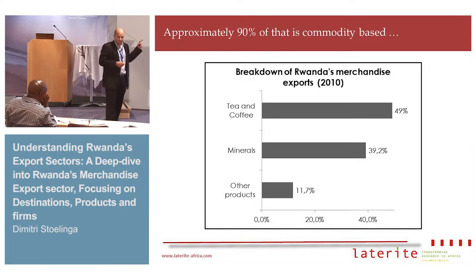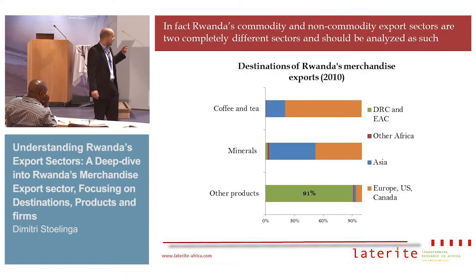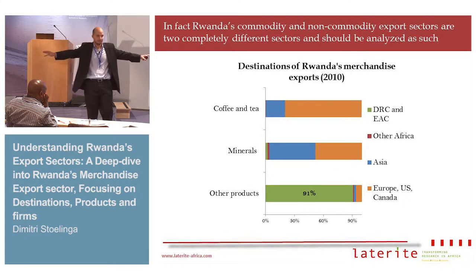These 5% are divided into two big broad groups. One is commodity exports — tea, coffee, and minerals — which accounts for 90% of those merchandise exports. The remaining 10-11% is other products and manufactured product exports. So you should think about these two export sectors as completely distinct things — they're two different animals.